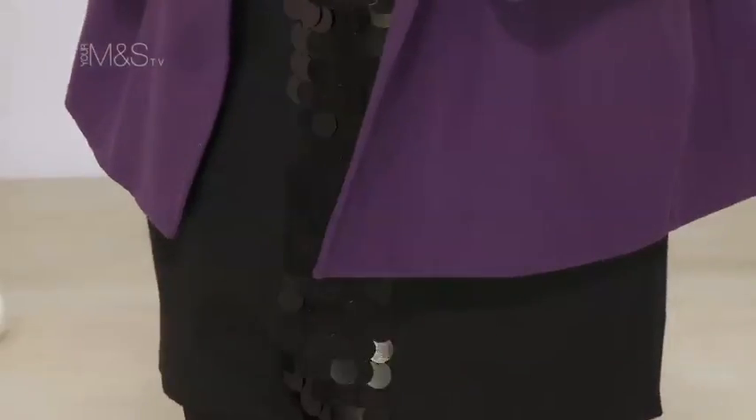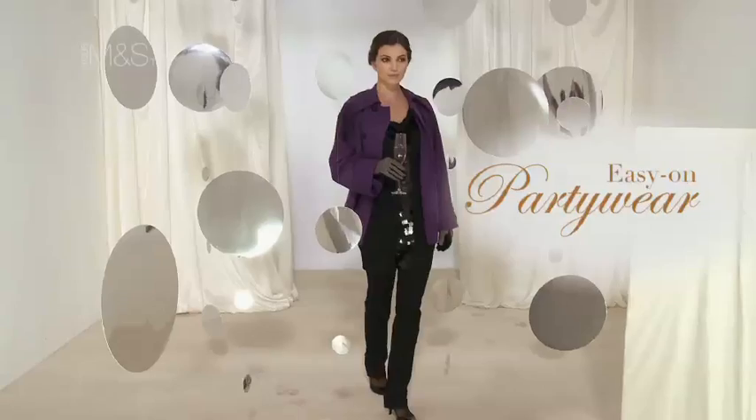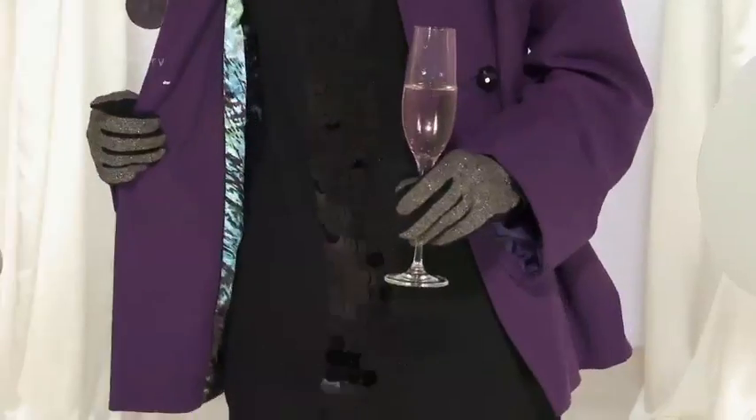Add some sparkle to your favourite tunic over jeans look with these Swarovski crystal jeans. Inject some colour to the outfit with this purple coat.